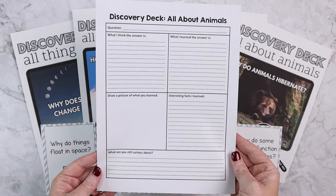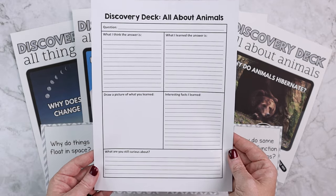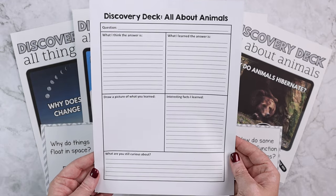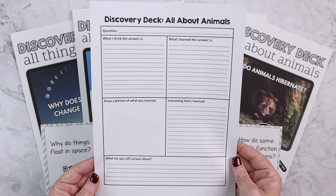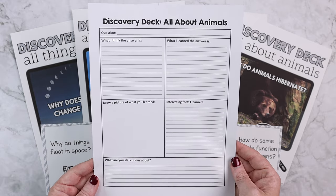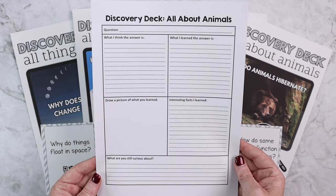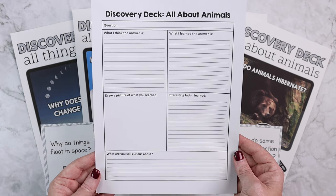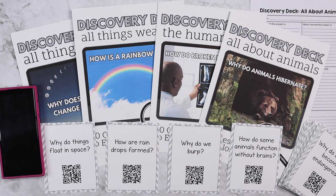In addition to the 20 question cards for each topic, I've also included a graphic organizer page. If you live in a state where you need more proof that a video was watched, or if you want your child to record what they've learned, they can write down the question, what they think the answer is before watching, what they learned the answer actually is, draw a picture of what they learned, write down interesting facts, and note something they're still curious about on the same topic.